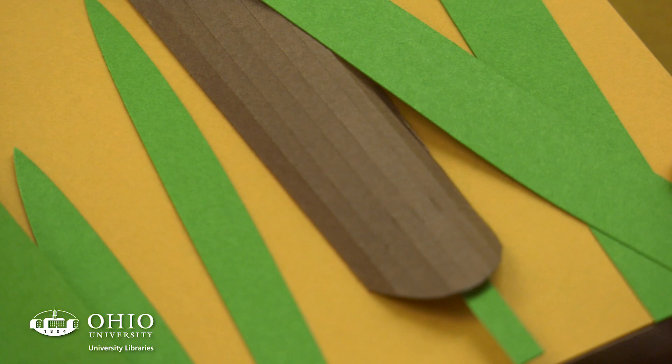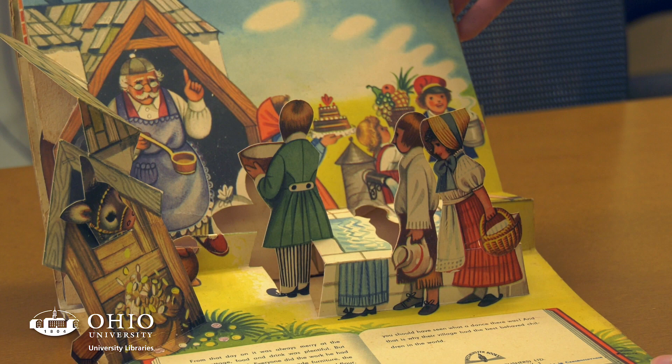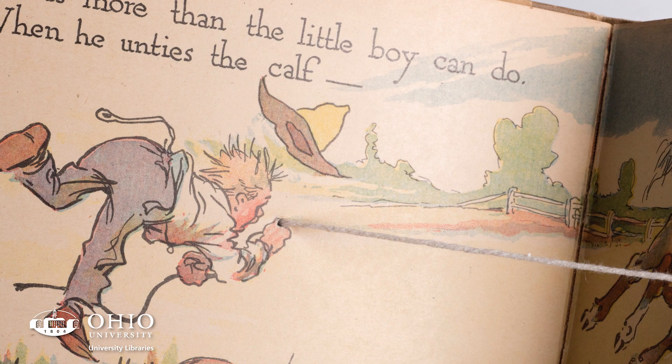It's worth thinking about the history of accessibility of books — how they started out being just for the wealthiest and most literate. Movable books are part of that transformation into something for everybody: mass-produced and aimed at a general public. I'd love people to know that movable books are just a drop in the bucket of the type of materials we collect in rare books — we have a huge range of physical structures, formats, genres, and content, and we'd love people to come in and explore.